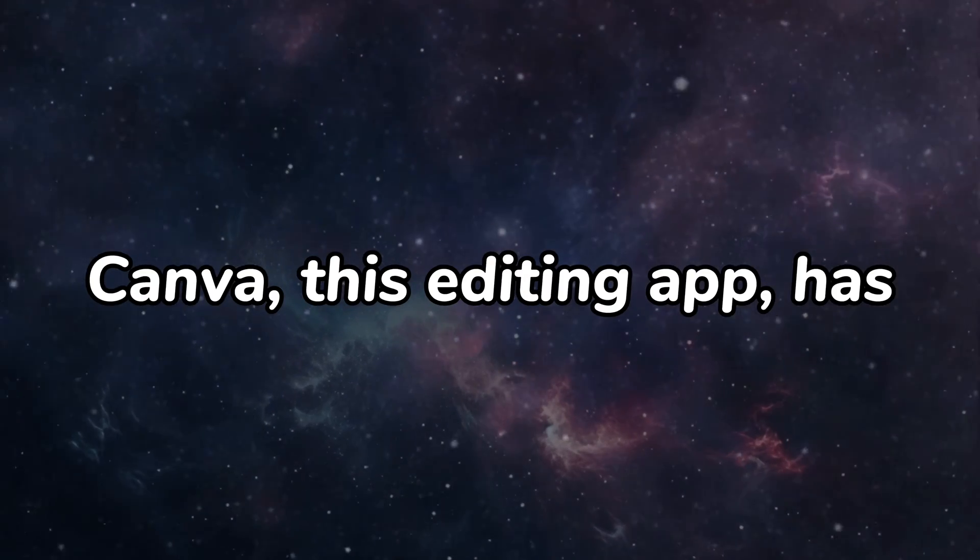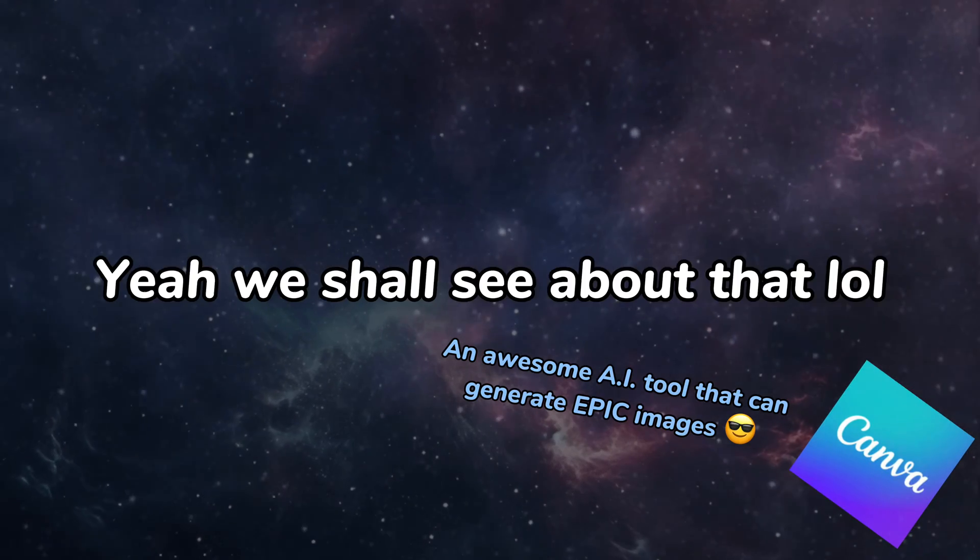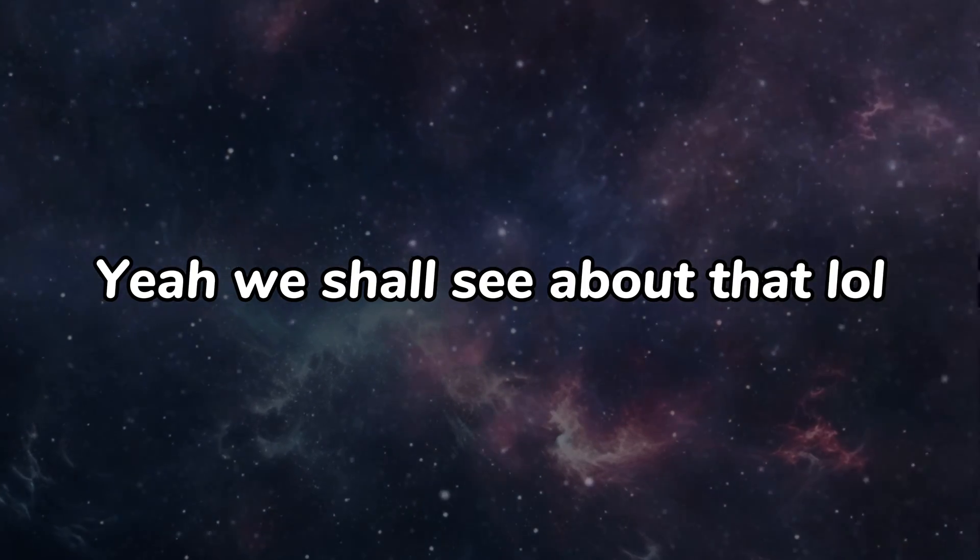So, Canva, this editing app, has an awesome AI tool that can generate epic images. Yeah, we shall see about that. Anyways,